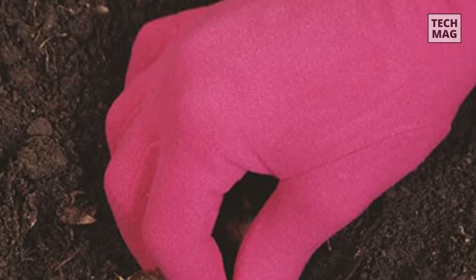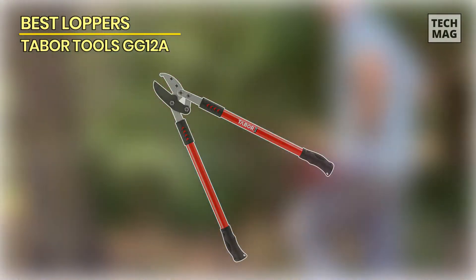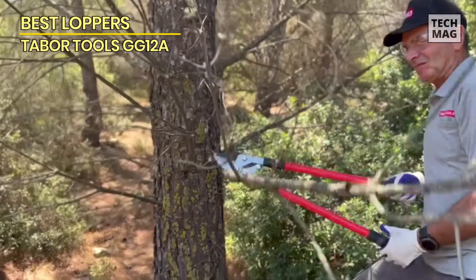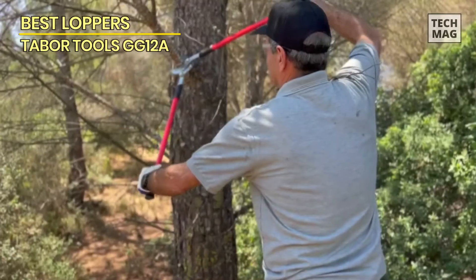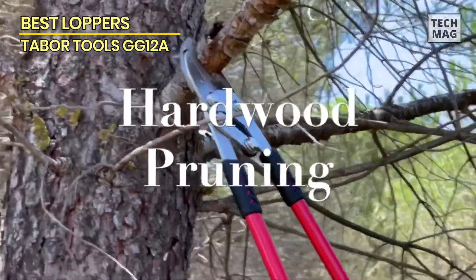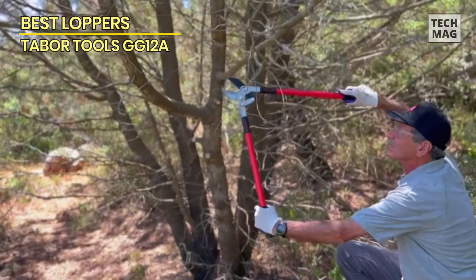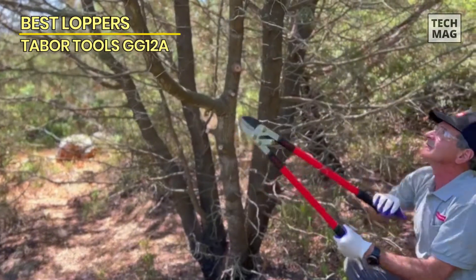Best loppers: Tabor Tools GG12A. The Tabor Tools GG12 is a compound action lopper that uses a compound mechanism giving you cutting power three times more than a regular anvil lopper. It will help you cut dry or dead wood with ease thanks to the leverage that the compound action provides. It comes with a hardened carbon steel blade built to last.